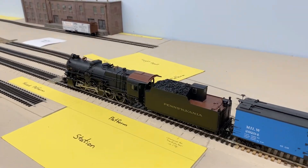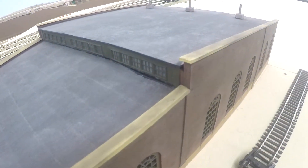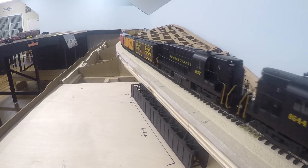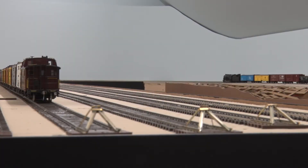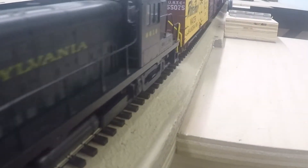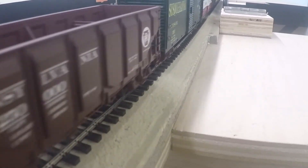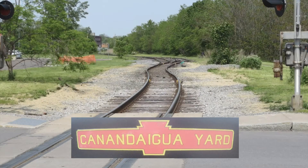I modeled two towns on the Pennsylvania Railroad Elmira Branch in 1956, the last years of steam on the railroad. The Elmira Branch went from Williamsport in north central Pennsylvania through Elmira, New York, Watkins Glen, and the Finger Lakes. It terminated in Canandaigua, New York on Canandaigua Lake and at Sodus Point on Lake Ontario. The two towns that I model on the branch are Penyan and Canandaigua, which are about 25 miles apart.